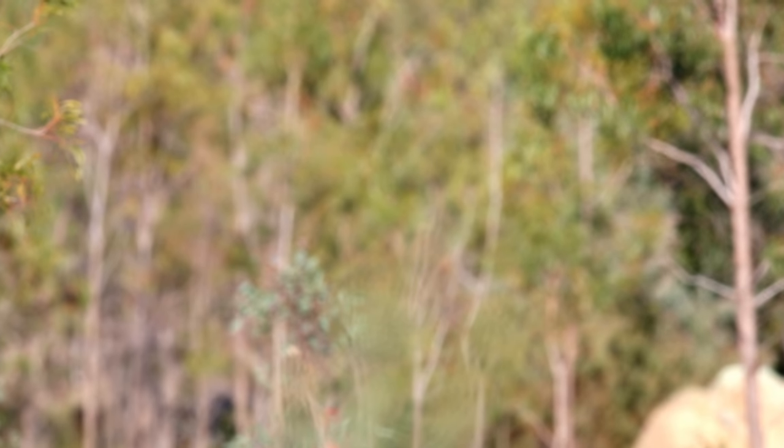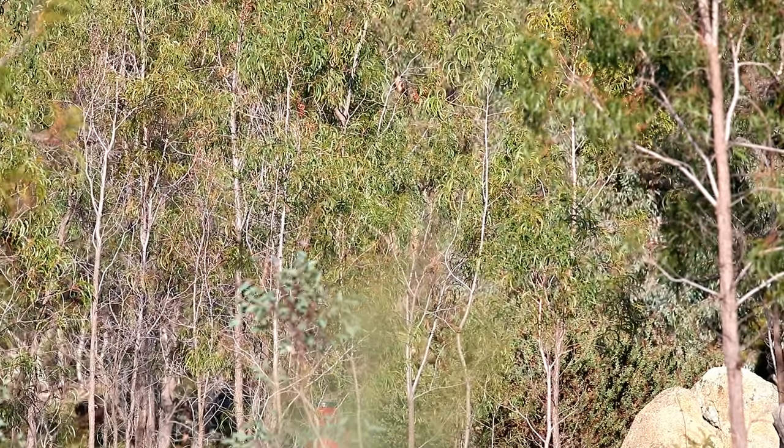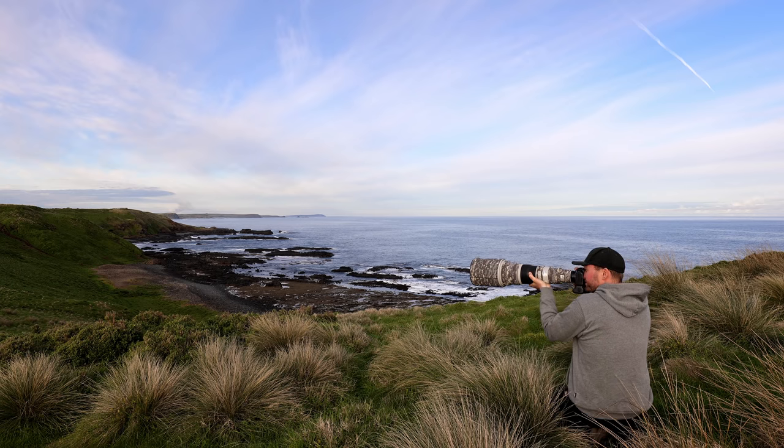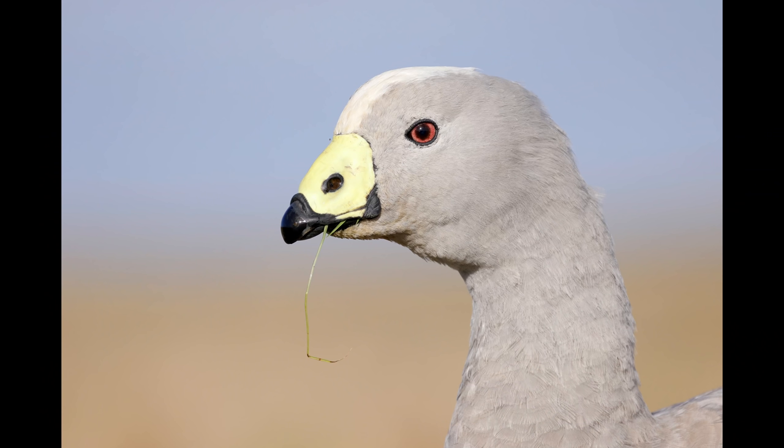What do you think about reflections — have you struggled with them? Let me know in the comments. Another element to consider is your background. Don't just take what's there — think about how you can change it. If you go lower, you might include a bit of blue sky in your background. If you go higher, you can exclude an unpleasant horizon line. These are all things I really want you to start thinking about in the field.